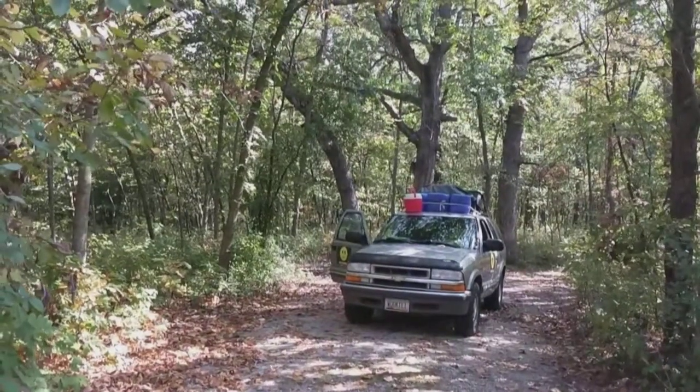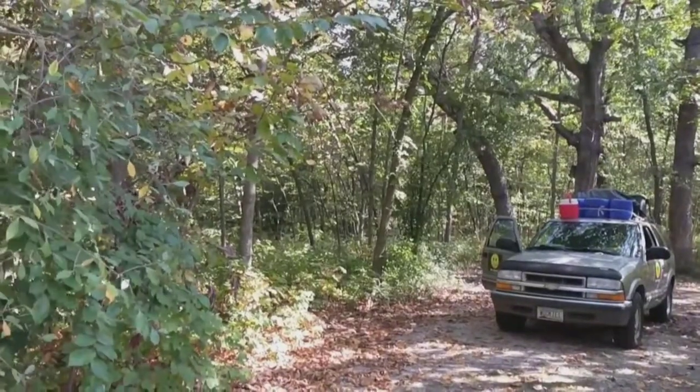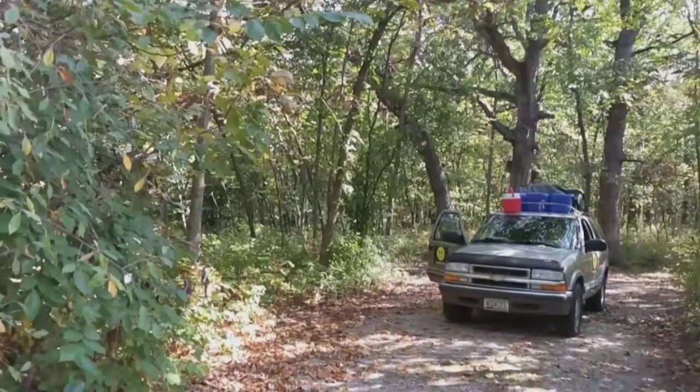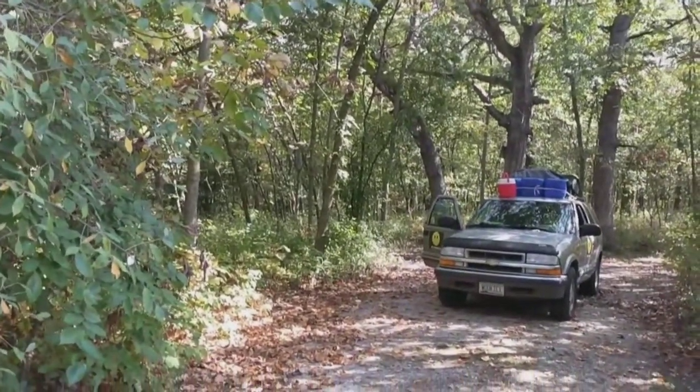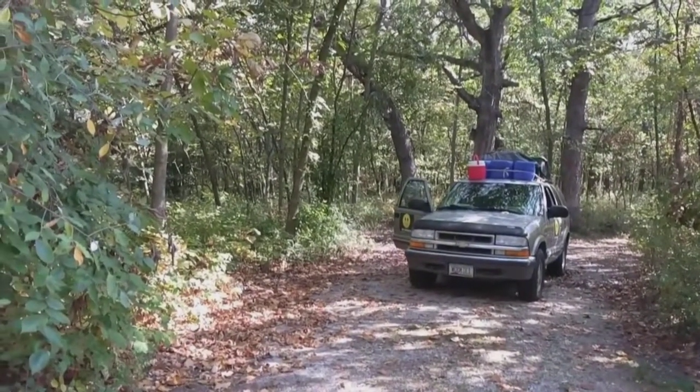Hey guys, it's Melody from House of HaHa. Welcome to another campground review. We are in almost central Iowa, just about less than 20 miles west of Ames along the 30, and this is Ledges State Park.